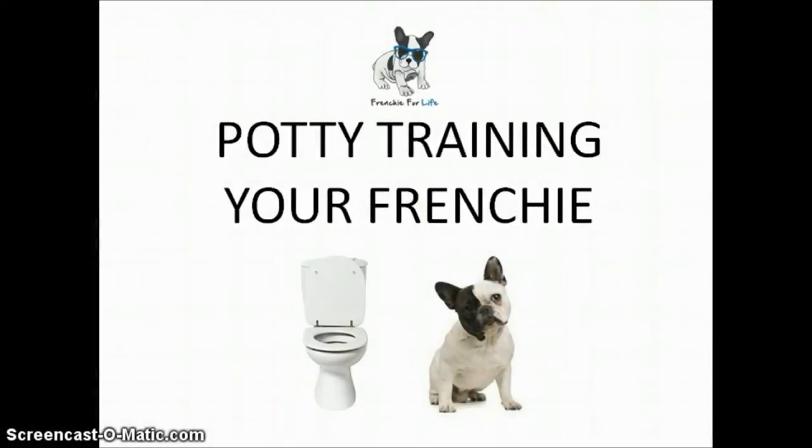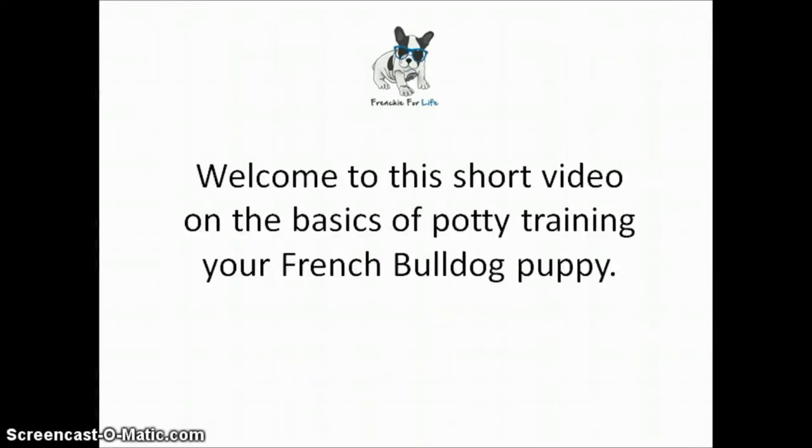Hello and welcome to this little video on how to potty train your Frenchie. What we're going to cover here is a few basics. I'm not going to go into too much detail — we're just going to go through a few basics to keep it nice and short. So let's get started.